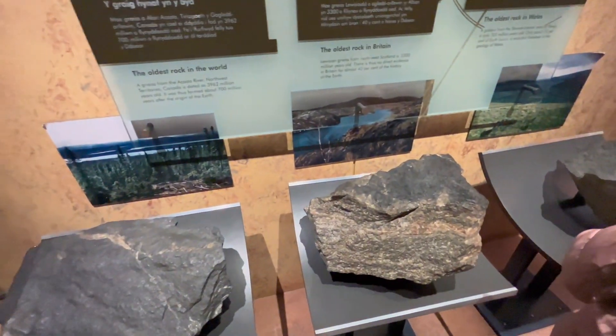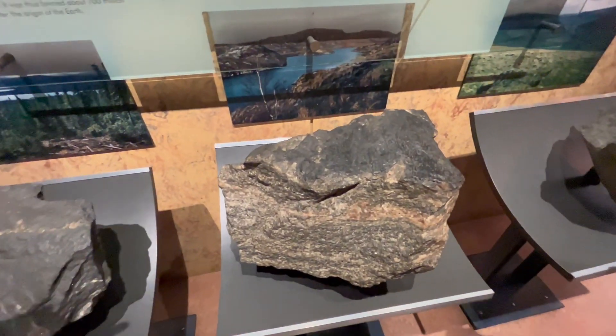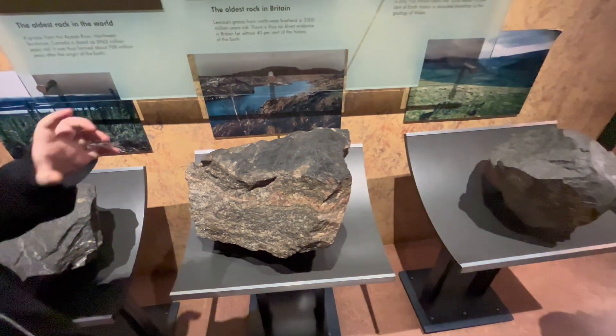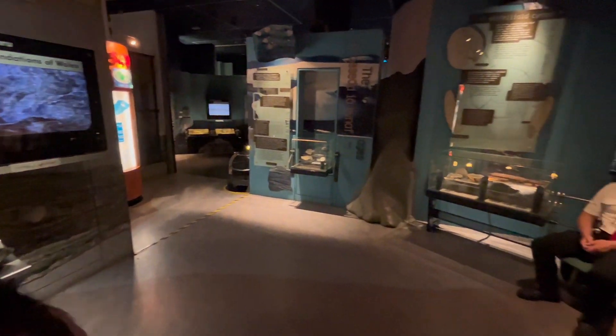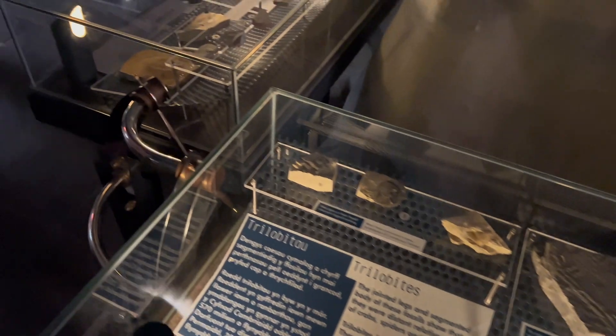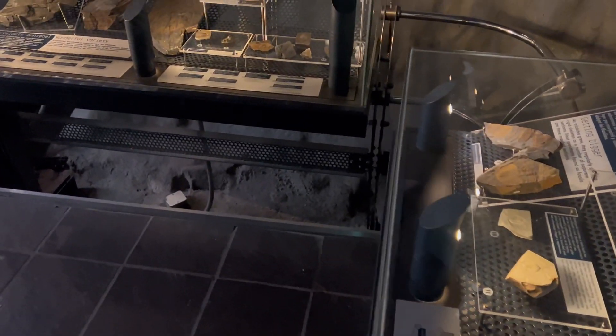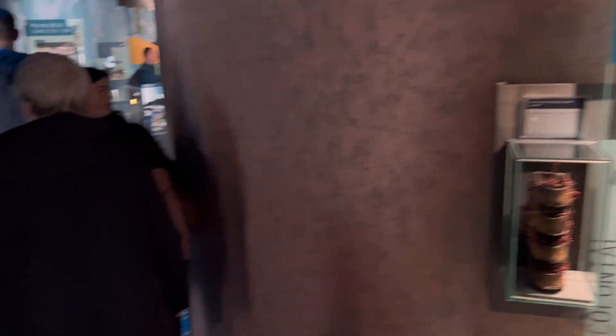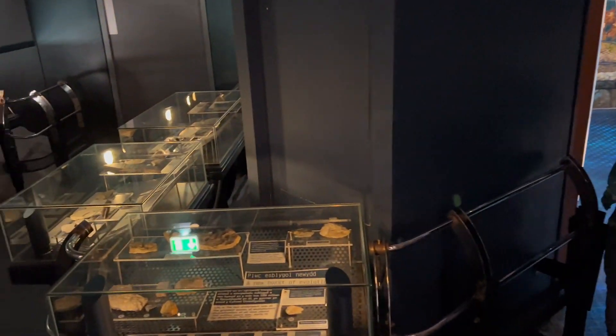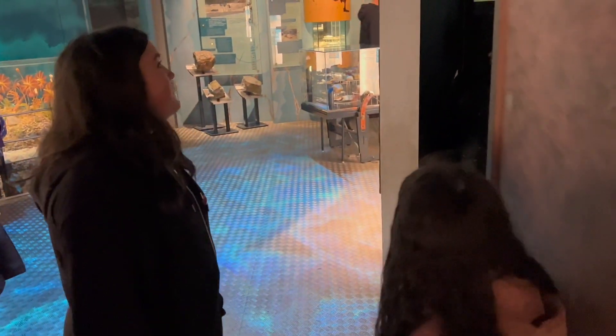There's a lot of rock — the oldest rock in Britain, which is 3,300 million years old. There's some rocks, and lots of fossils too. And now we're inside the volcano.